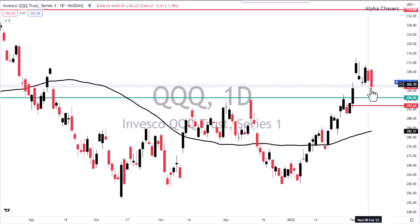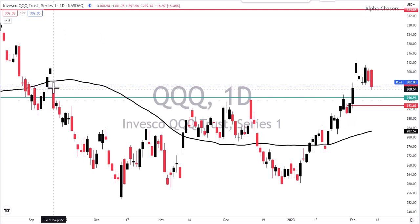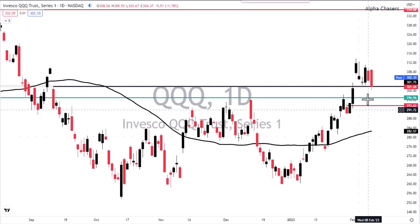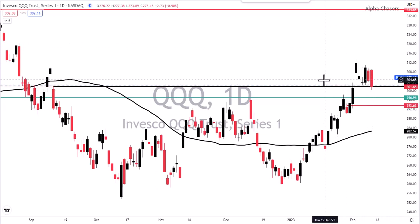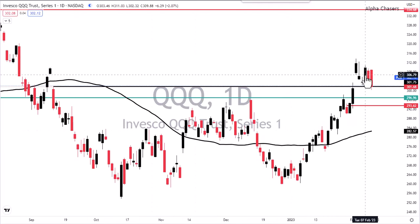If you get super technical, you're just sitting right at 301.68, resting there. It doesn't mean it can't break and go to 296, but what is really going to drag us down tomorrow? Is it going to be the Michigan consumer sentiment that comes out at 10 o'clock, or is everybody going to want to cash out because Tuesday is CPI?